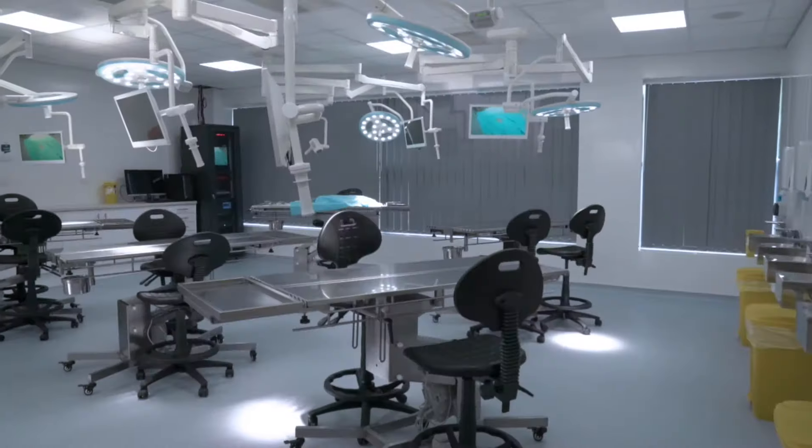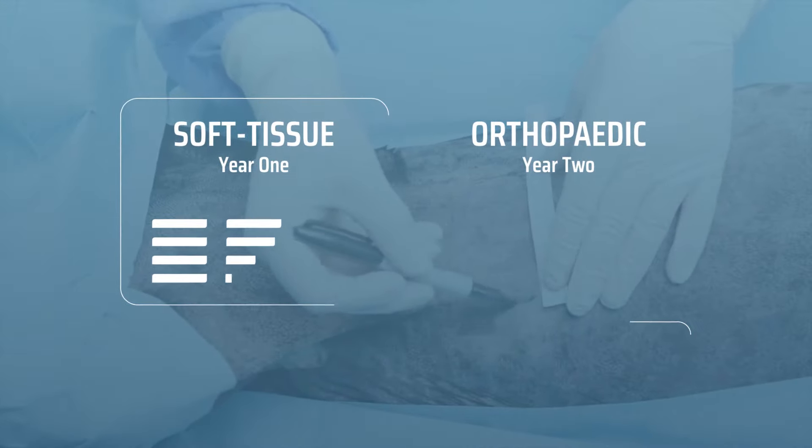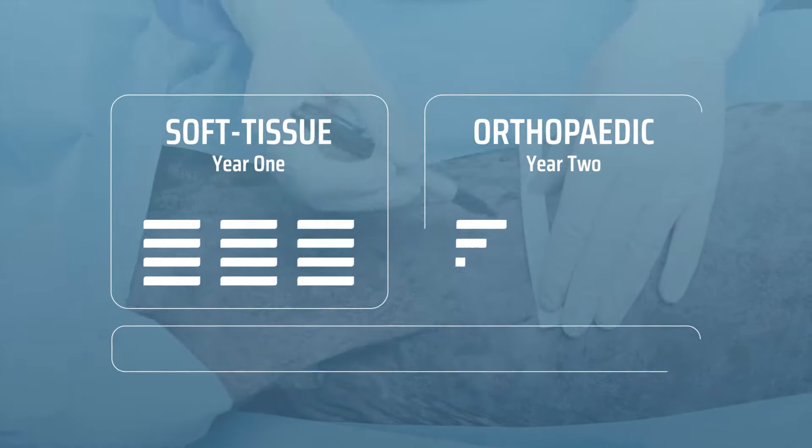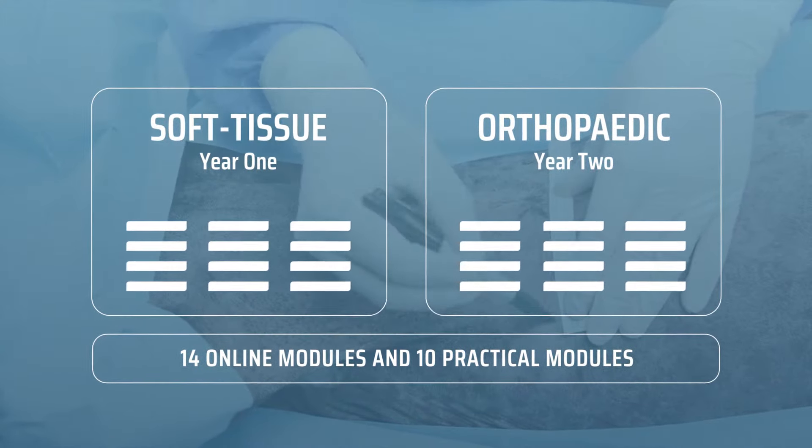With practical modules delivered in state-of-the-art wet lab training facilities, you'll have guidance from a module tutor who is a recognised specialist in small animal surgery. With Course Director Dr. Hannes Bergman overseeing the programme and ensuring the latest content is delivered across every module, you can build your surgical capabilities across 24 modules, covering key orthopaedic and soft tissue surgical procedures over two years.